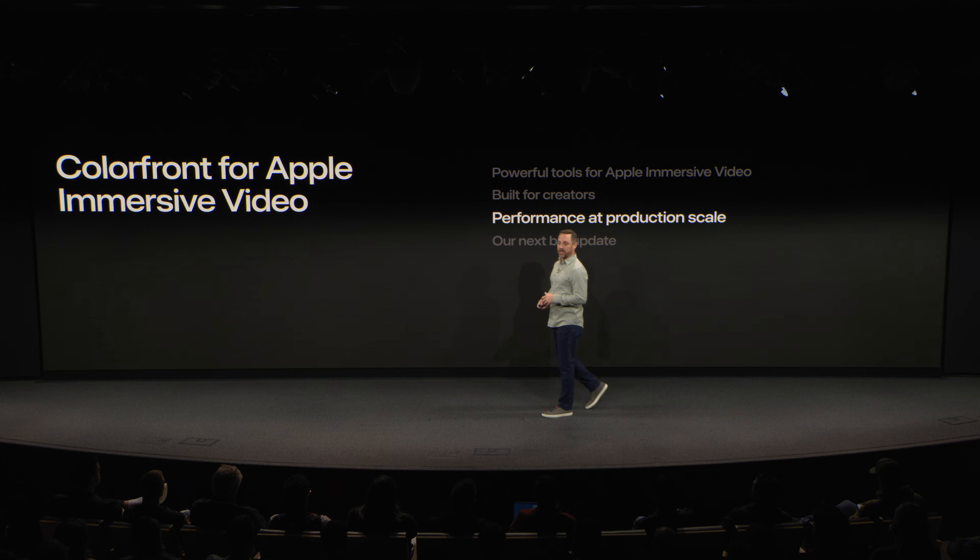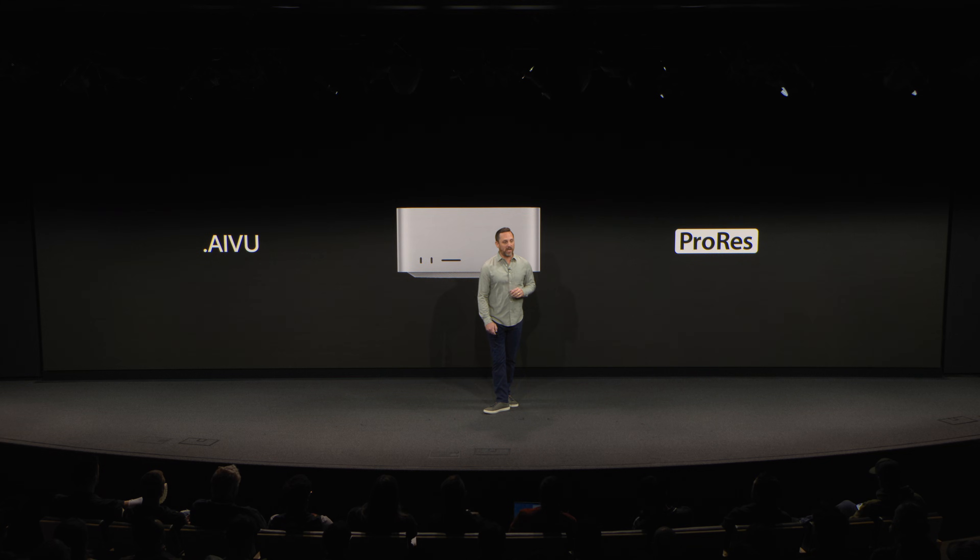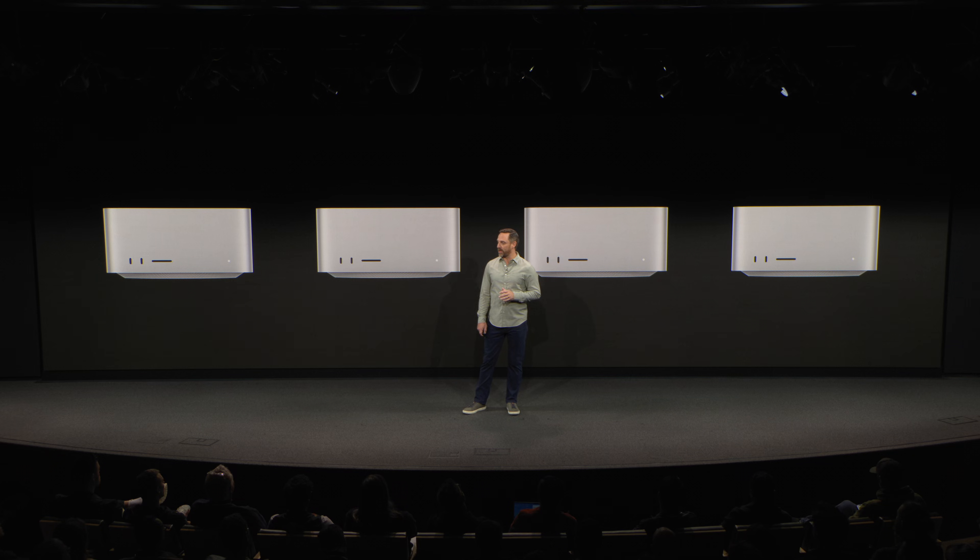Now let's talk about what it takes to deliver at scale. We support two key outputs for Apple immersive video: the AIVU for instant playback in Apple Vision Pro — fast, immersive, and perfect for immediate review and final delivery — and ProRes IM for offline editorial workflows, giving creators what they need without slowing down the creative process. With ColorFront's distributed rendering, it's easy to create both, fully optimized on Apple Silicon. Rendering doesn't have to happen on a single machine — workflows scale seamlessly across multiple systems, whether that's two or ten. It's exactly how many of our customers work, including Apple's own productions team.